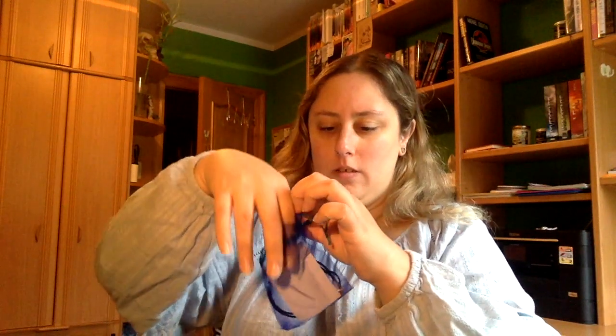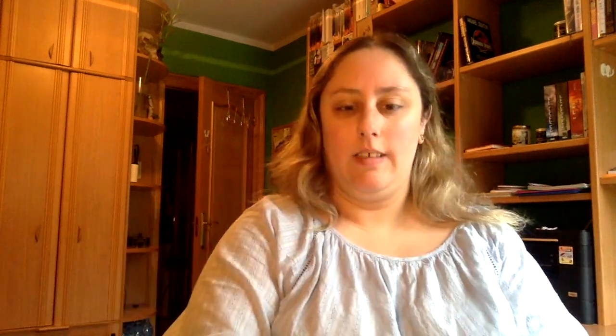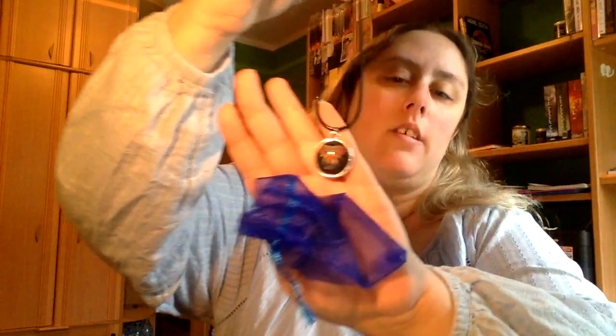Viene un colgante. A ver, que es de Erasesop, y vamos a verlo. Creo que lo podéis ver bien. Es como de un elefante de estos tipos hindúes. A ver que lo guardo, para que no se pierda.